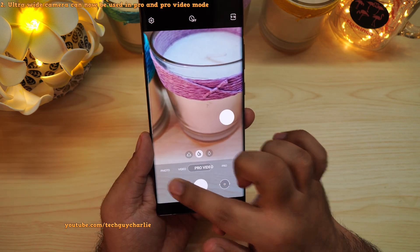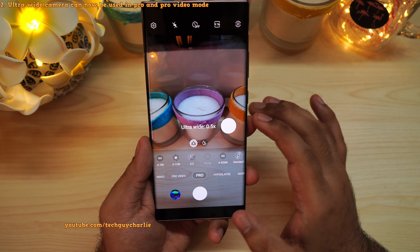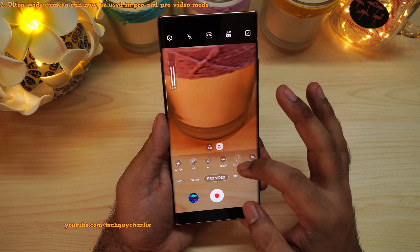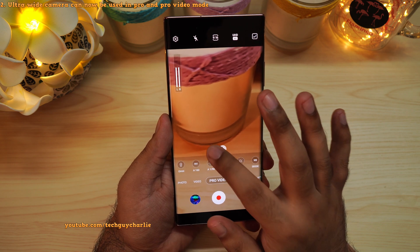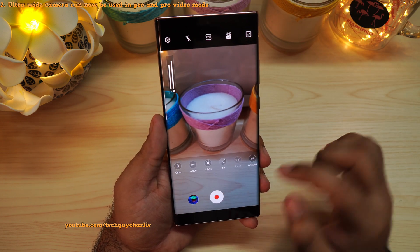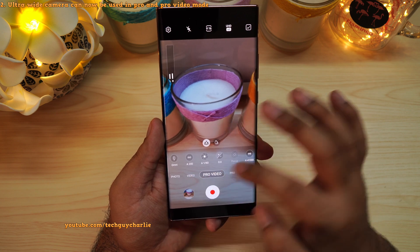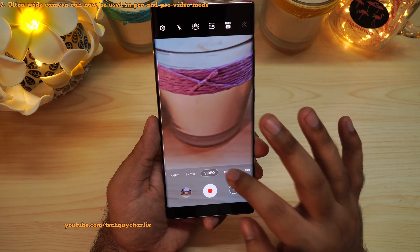Secondly, if you go to the Pro Video mode, you can now use the ultra wide angle camera to record videos. And the same goes for the Pro mode — you can now use the ultra wide angle lens to click photos. But the fun part is this update also enables the ultra wide angle camera to record 4K at 60 FPS. So we'll go back into Pro Video mode, make sure the video resolution is set to UHD 60 — that is 4K 60 — and now you can change the camera to the ultra wide angle and still record at 4K 60 FPS. This was not possible before. Note that this is only available in Pro Video; if you go into the regular video mode and select 4K 60, you will not be able to shift to the ultra wide angle lens.